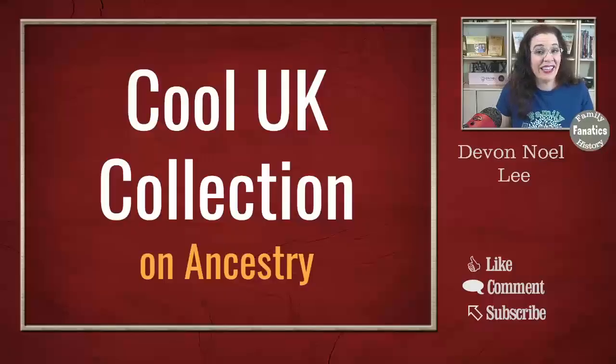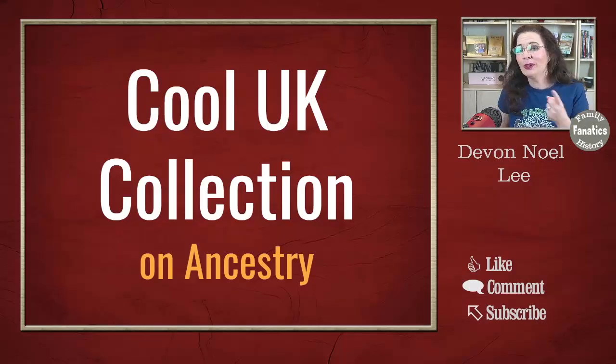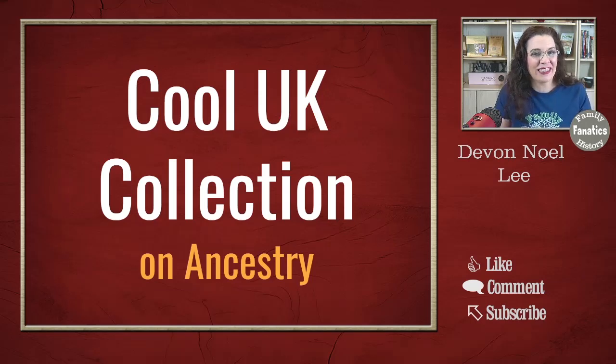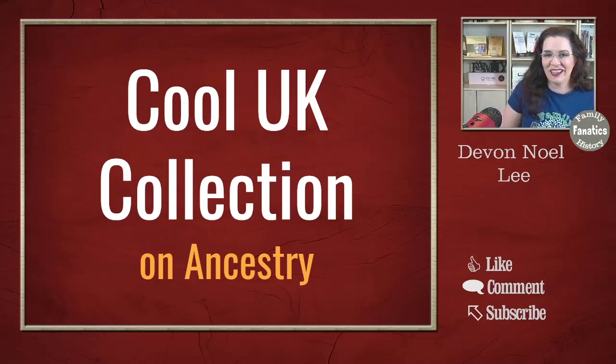After exploring English parish records over on Find My Past, I discovered that there were some really great English records over on Ancestry that I didn't even know existed. Today I'm going to share with you some cool finds that I found over on Ancestry. And if you have found any of your ancestors in these collections, leave a link to them in the comment section so we can all find your ancestors in these cool collections.